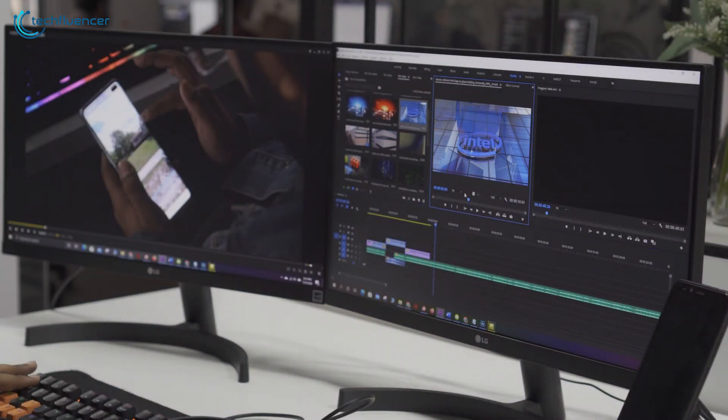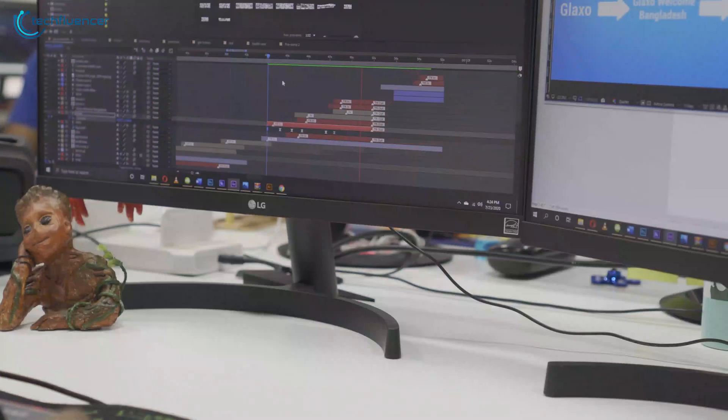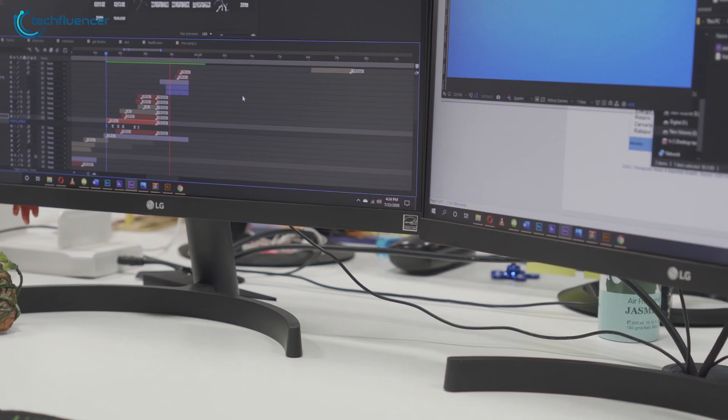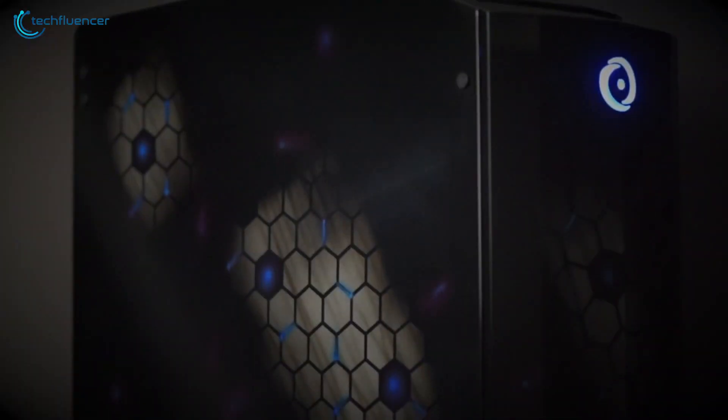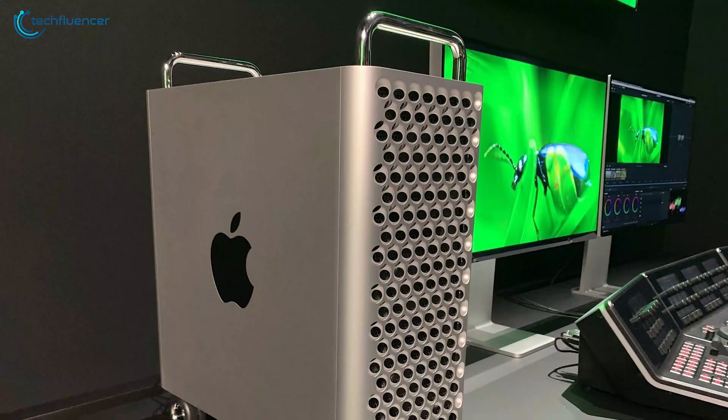If you are a video editor or a producer, then you'll need a PC that is powerful enough to handle editing and rendering a very large file, as well as being able to play them back. To help you find the best one, we have rounded up the 5 very best video editing computers available in 2020.